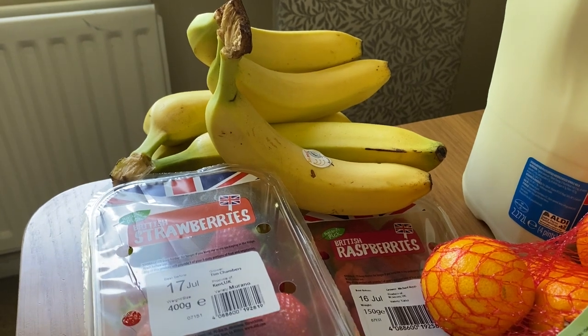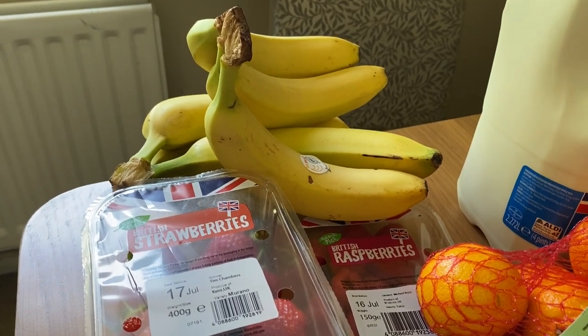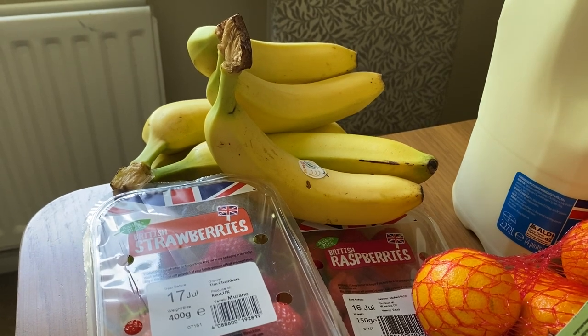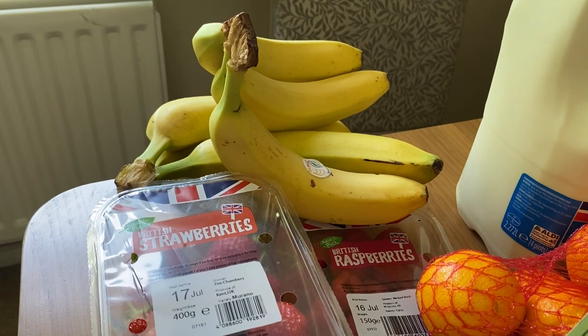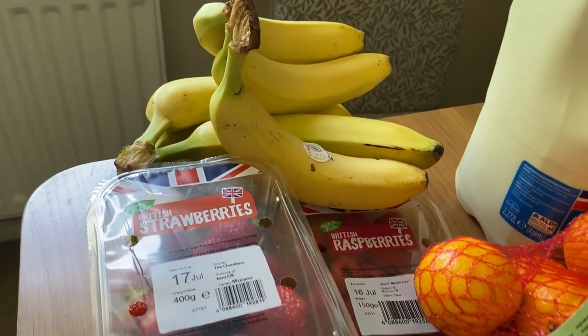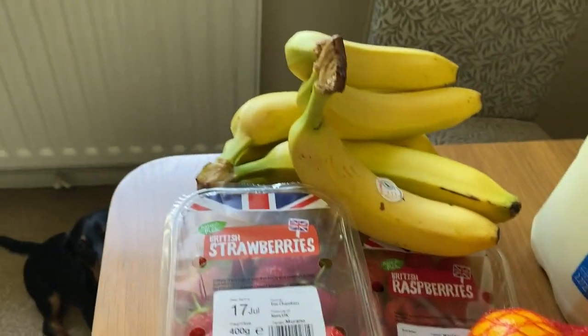I don't know if it's the weather or just that they're getting older, but the boys just seem to be eating and eating at the moment, so I've got a few extra snacky bits and fruit and stuff. The price will be on the screen at the end and then I will share with you the meal plan.